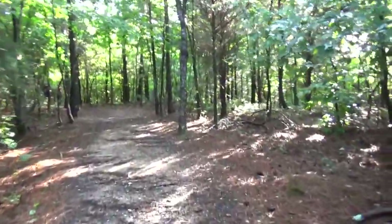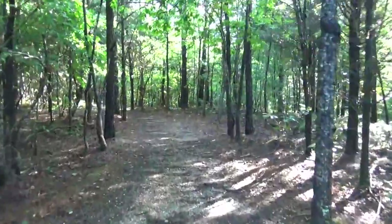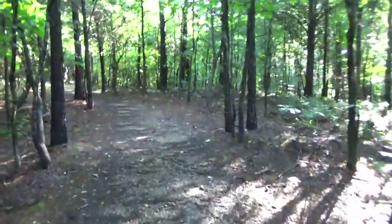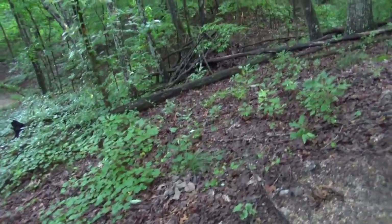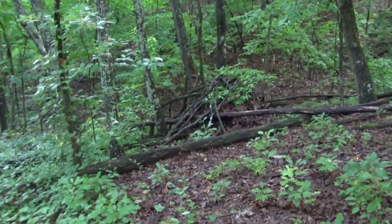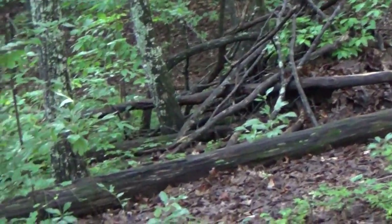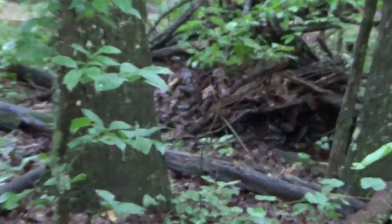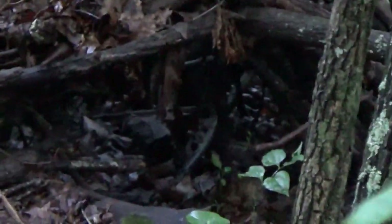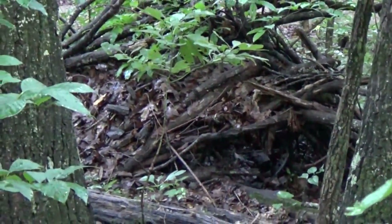I believe Lynn is on a mission to find a turtle today. I've already given up on that idea. Not sure what that is folks — if you find anything out in the woods, some sort of lean-to maybe? That's crazy. Somebody doing some camping here? It doesn't look natural.